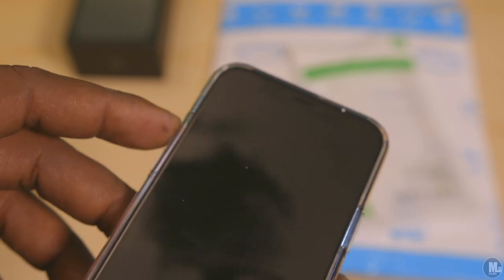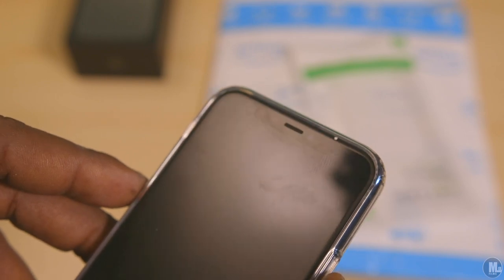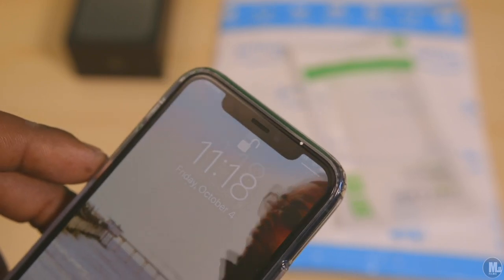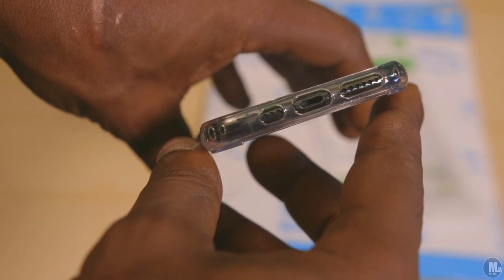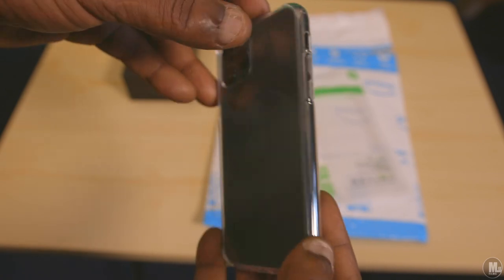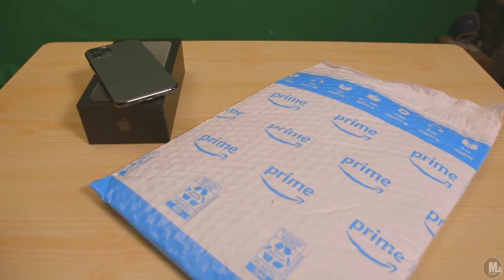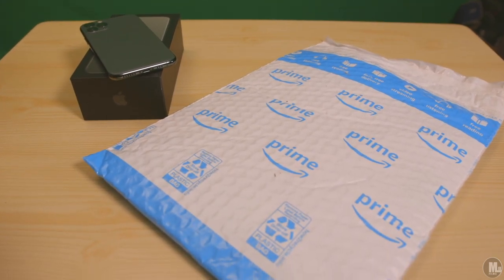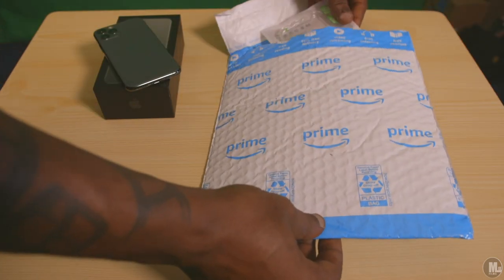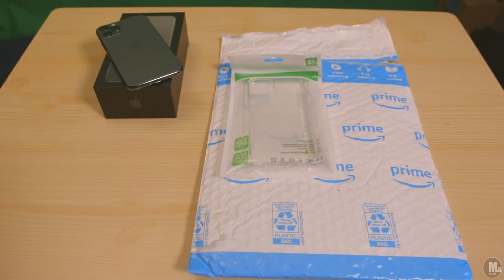Another thing they added to the back of the case — which I thought was a really good idea — is that a lot of these see-through cases get scratched up, making it look like the phone itself is scratched. So they added little feet that go around inside each corner of the case, so when your phone is set down on a flat surface, the back of the case isn't actually touching it. It's the feet lifting it off the surface — that's a really nice touch.